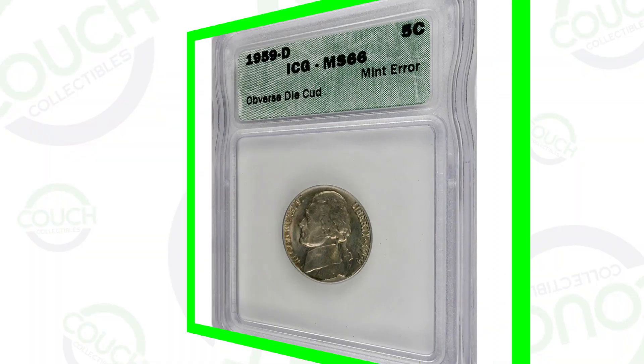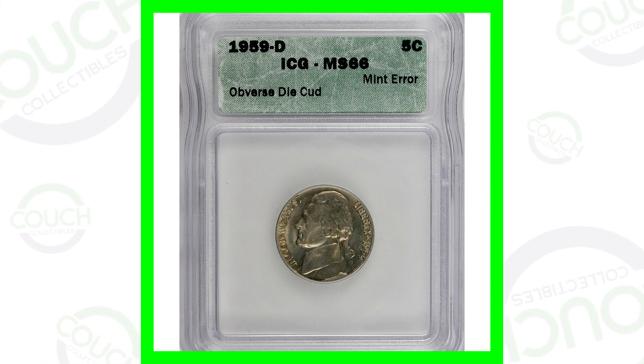Today we're looking at some 1959 Jefferson nickels that are worth more than five cents. We'll show you what can give your nickel some value, what you should be looking for, and what some of these coins sold for at auction. Welcome back to Cap's Collectibles — I hope you guys are having an awesome day. If you're new, feel free to check out all the other coin and collectible videos here on the channel. Let's just hop into this one.